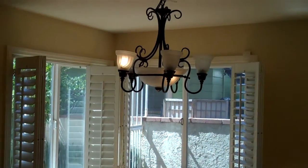Up to the formal dining room, well lit. Pantry for the kitchen, and into the half bath.